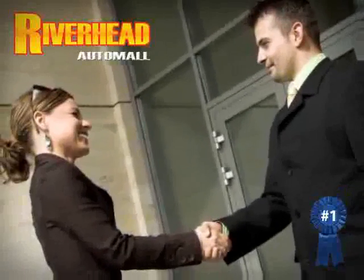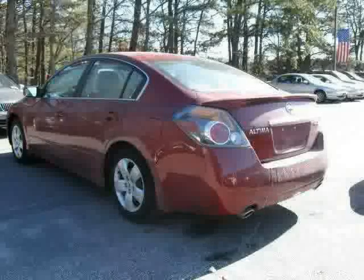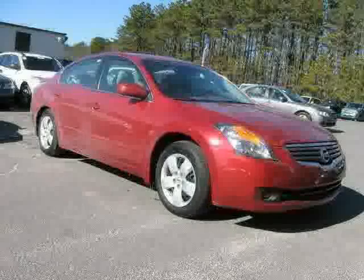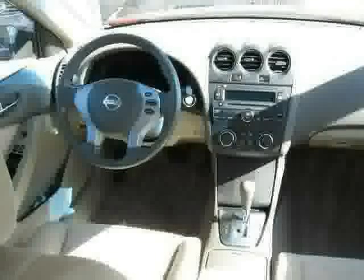Great savings are available on vehicles like this 2007 Nissan Altima, equipped with cloth interior, air conditioning, cruise control, front wheel drive, vehicle anti-theft system, driver and passenger side airbag, power windows, power door locks, CD player, power steering, bucket seats, and adjustable steering wheel.